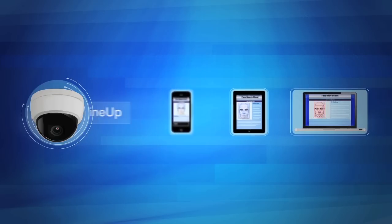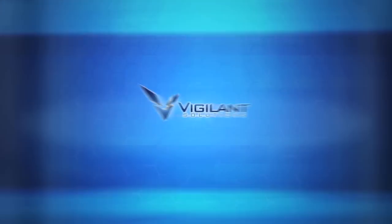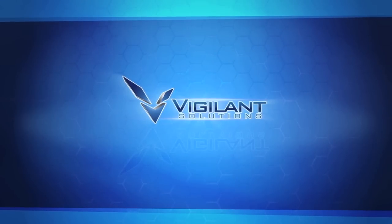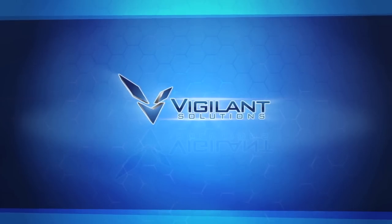Vigilant's solutions give you access to tools and data not available anywhere else. Save your agency time and resources, increase your efficiency, and improve the safety of your officers and your community.